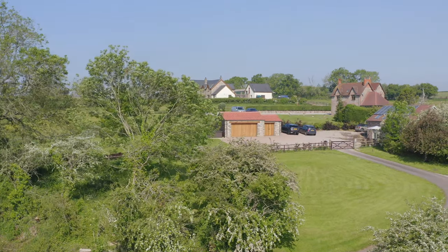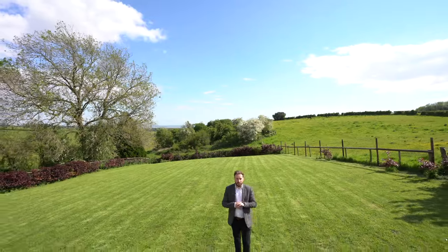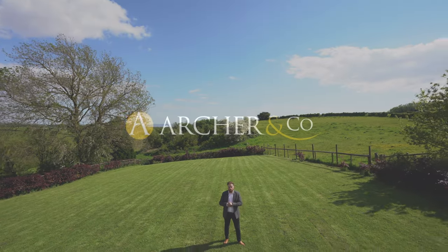So with a stunning location and views like this, if you think this could be your next property, why not get in touch and arrange a viewing with one of the team.